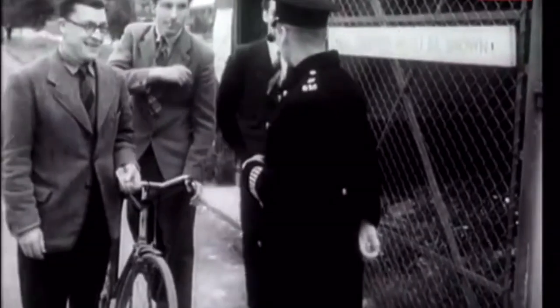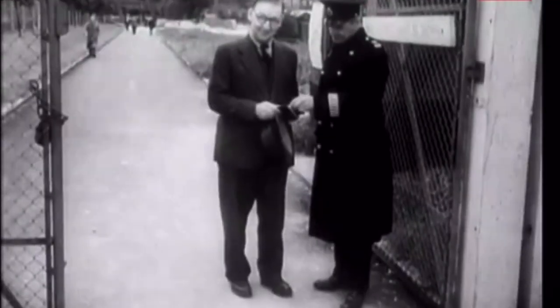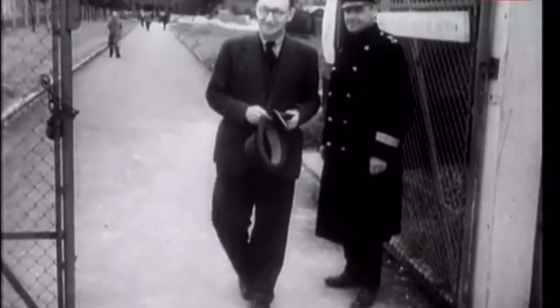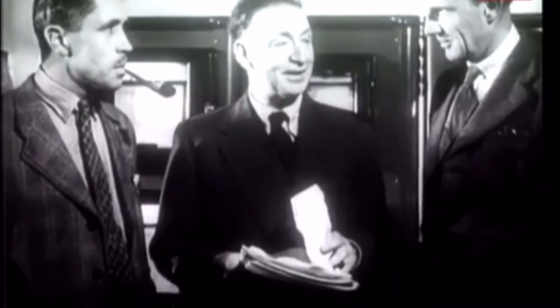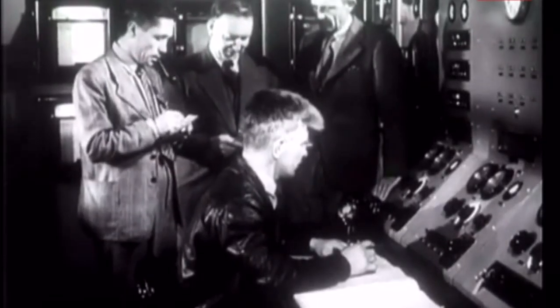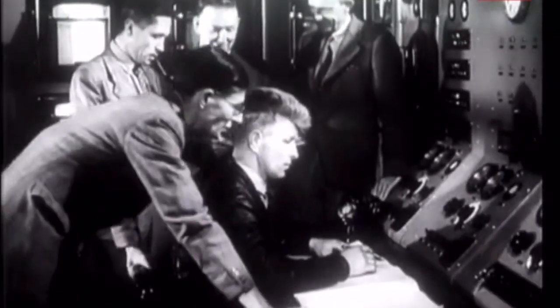Obviously every precaution has to be taken, and our leading atomic physicist Sir John Cockcroft, the man in charge, has to have his past checked like anyone else. Here he is with fellow scientists at the nerve centre, where they can watch, measure and control the atomic pile itself.